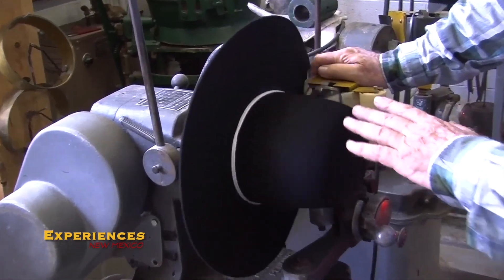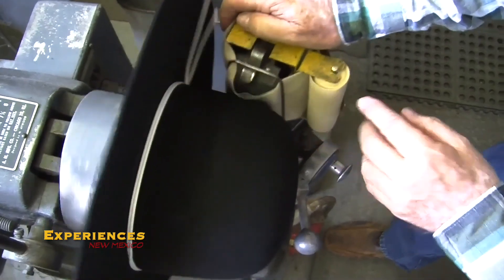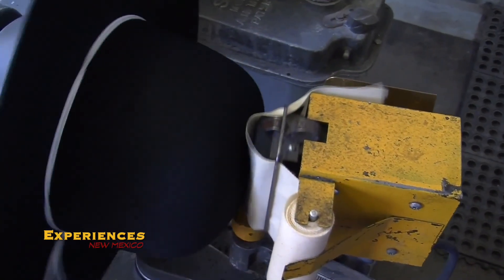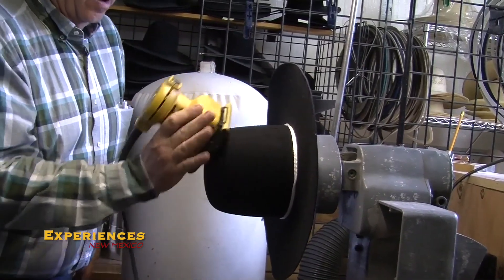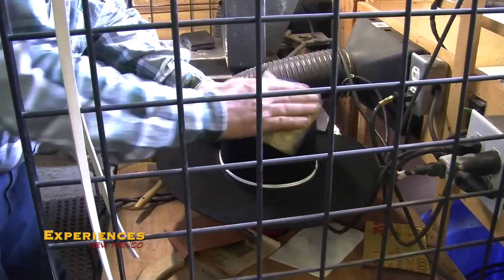Once that is done, we grease the crown to prepare it for the next step, which is called pouncing. The greasing is done on what's called a pouncing machine — it rubs grease into the crown. Then we move over and we use sandpaper. We start out with a coarse sandpaper and work up to a fine sandpaper, and this puts the nice, silky, velvety finish on the felt hat.